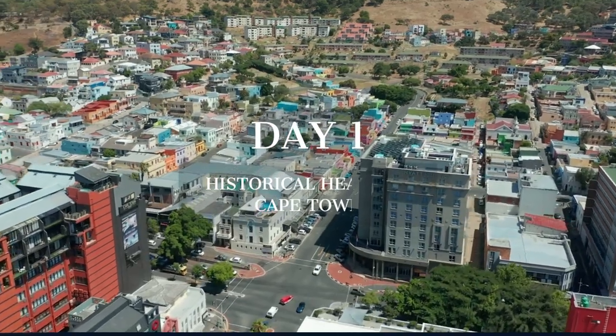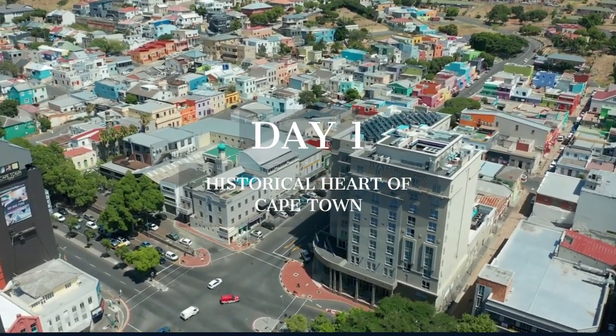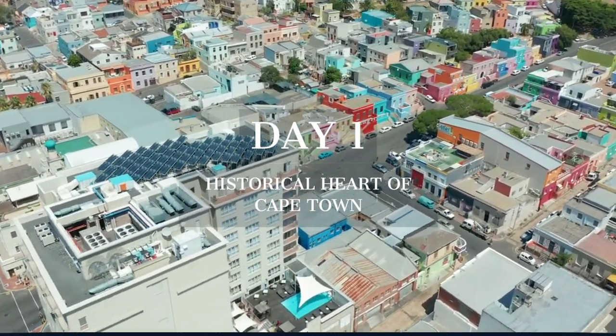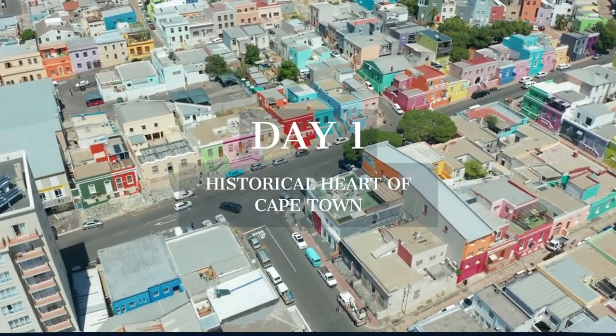Our journey begins in the historical heart of Cape Town, exploring its rich past and vibrant culture. From the cobblestone streets of Bo-Kaap to the solemn halls of the District 6 Museum, we'll uncover the stories that shape this city.